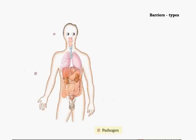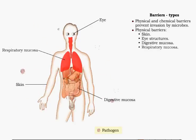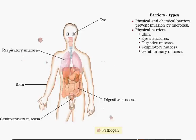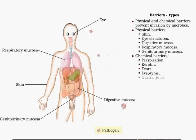The first line of defense includes both physical and chemical barriers designed to prevent microbes and toxins from entering the body. Physical barriers include the skin, eye structures, and mucous membranes of the digestive, respiratory, urinary, and reproductive systems. Associated with these structures are chemical barriers such as perspiration, keratin, tears, lysozyme, and gastric juice.